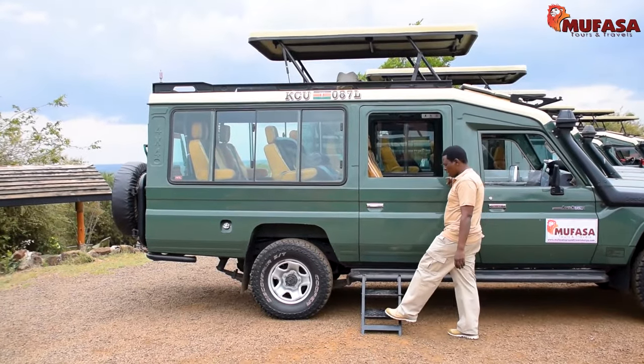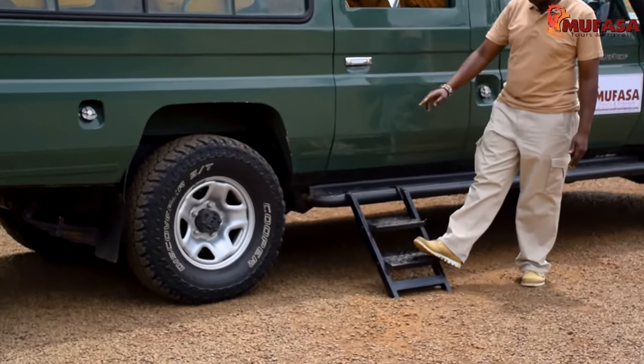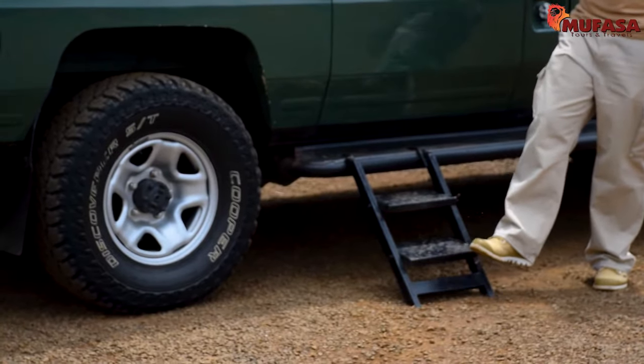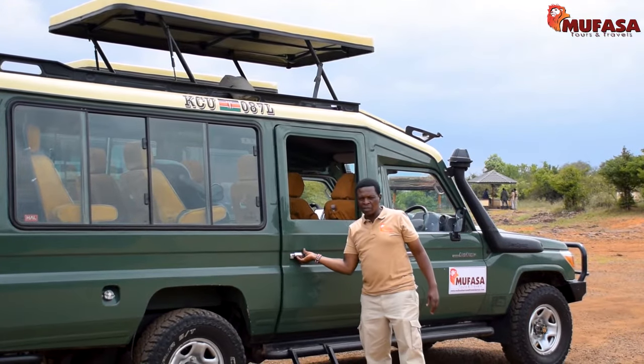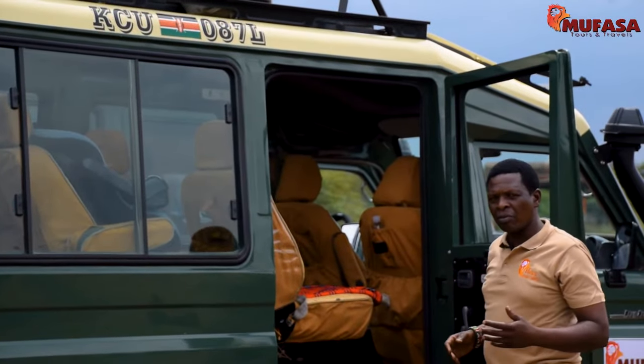Each Jeep comes equipped with a step to make it easier for our elderly clients to board and alight whenever they need to. Now, let me show you the inside of the vehicle so that you can understand why you need to choose a 4x4 for your safari.